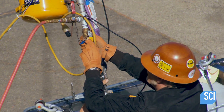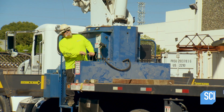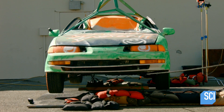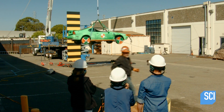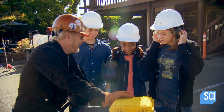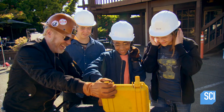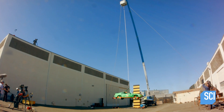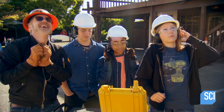With the fault found and rectified, the double load is once again lifted into position. Cannon arms the rig. Bungee test with two weights, final test in three, two, one.